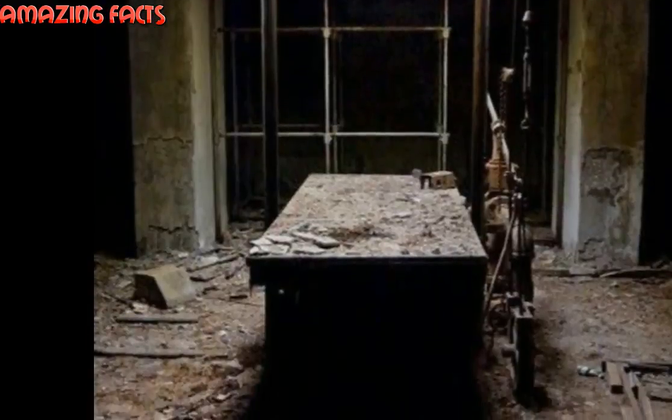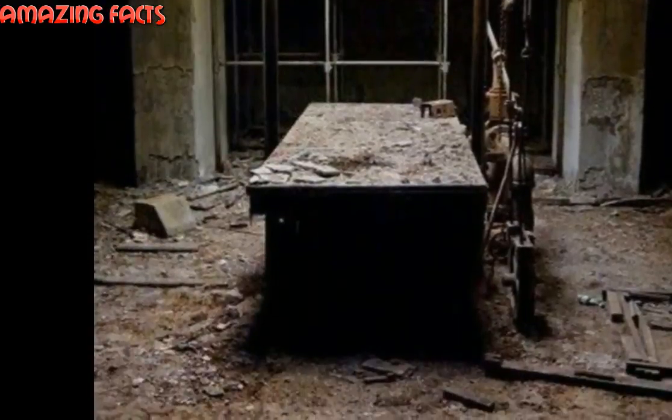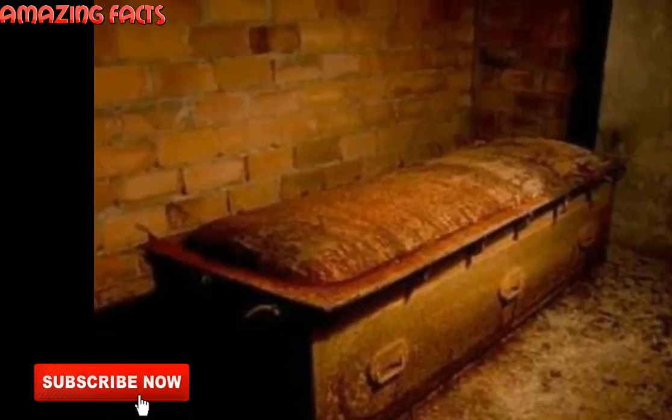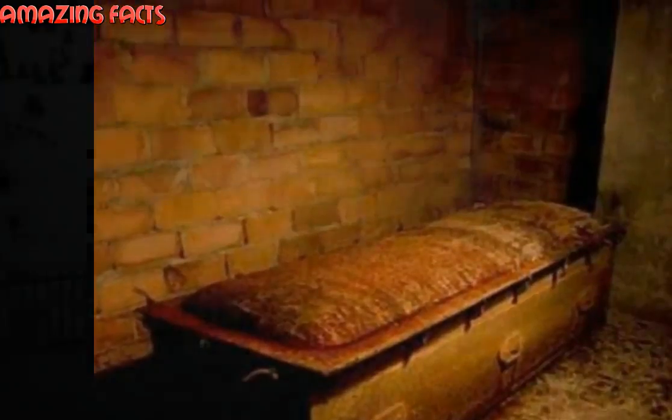People hear strange noises on certain nights near the chapel. All that remains is an old furnace and a dilapidated chapel. The mechanical lift is still there rusting away along with a few steel coffins.